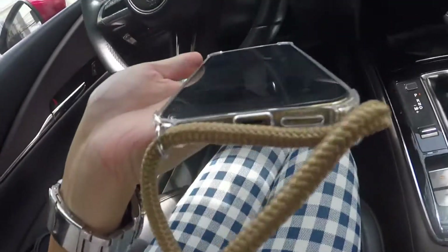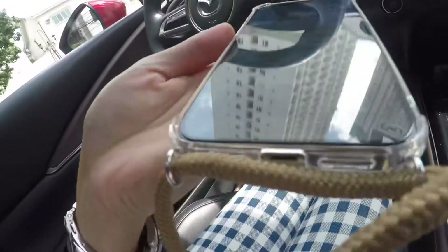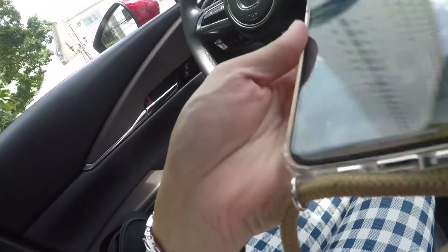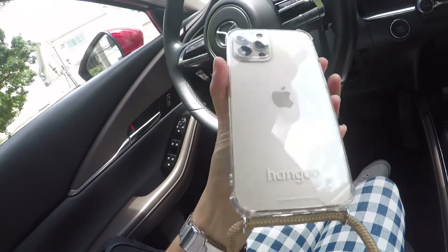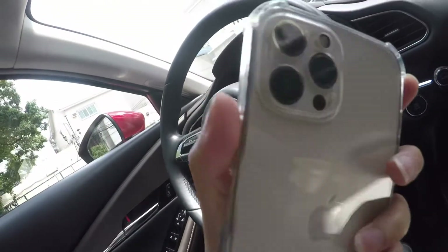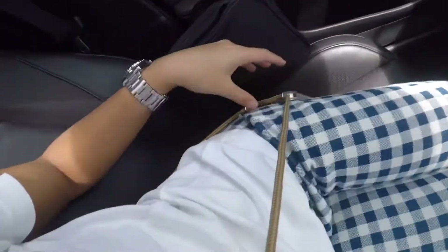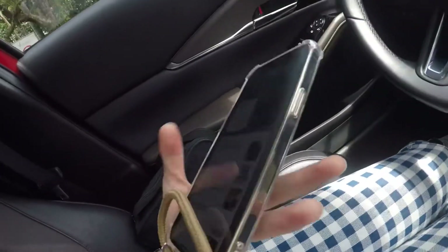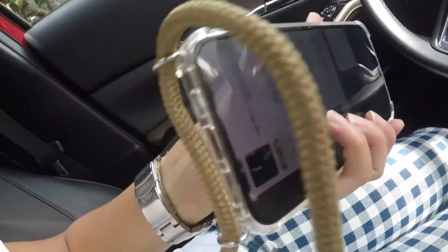It's not going to damage the bottom of the phone because it's going to hold it. Yay, thank you for making a solution for clumsy people like me — so cute, I like it! Just hope it doesn't let go. Ciao!